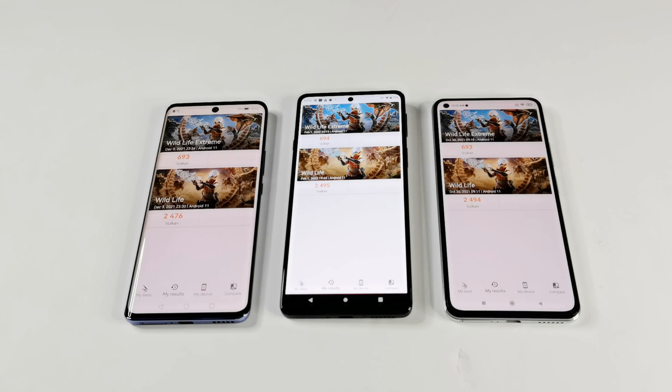Both Huawei Nova 9 and Xiaomi 11 Lite 5G NE scored the same points in Wildlife Extreme. Moto Edge 20 scored just one point more in Wildlife Extreme compared to these two smartphones. When it comes to Wildlife, the difference between Moto Edge 20 and Xiaomi 11 Lite 5G NE is just one point again, but Huawei Nova 9 scores a bit less. So once again at first position it's Moto Edge 20, after that Mi 11 Lite 5G NE, and then Huawei Nova 9 at the third spot.